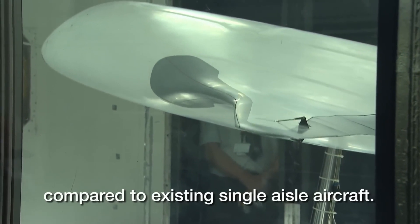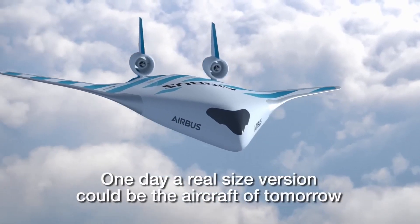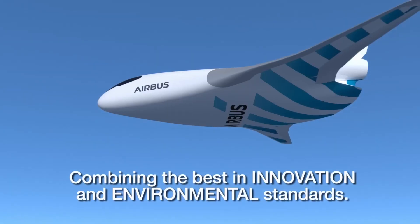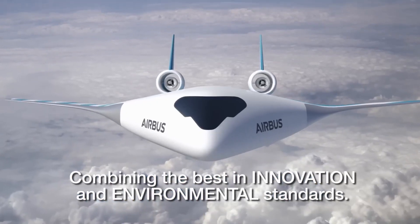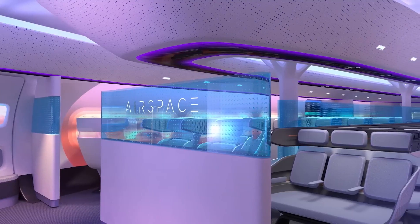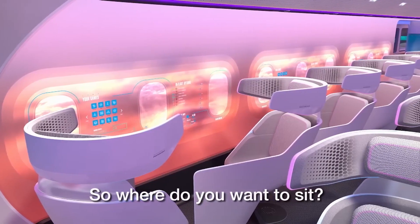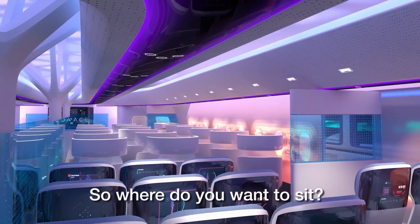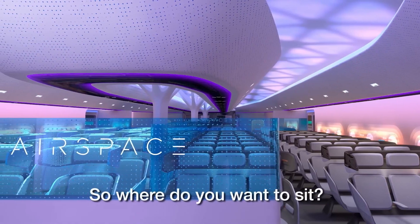The blended wing body design of the MAV-RIC enhances aerodynamic efficiency, reduces fuel consumption, and provides more cabin space. It's like the Swiss Army knife of airplanes. The MAV-RIC has been undergoing rigorous testing, and the results are impressive. It's a testament to Airbus' commitment to innovation and sustainability.